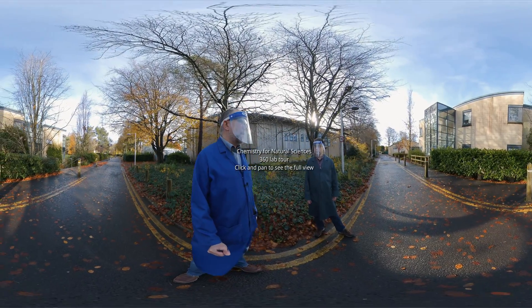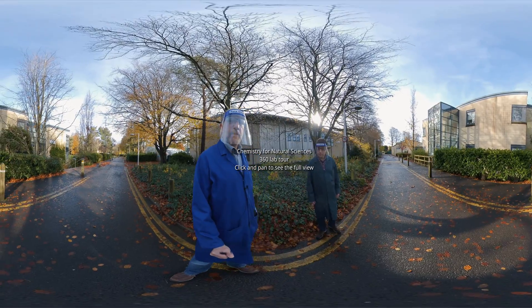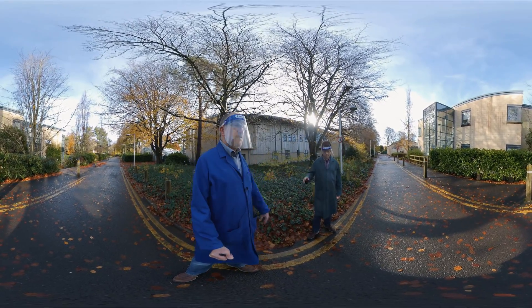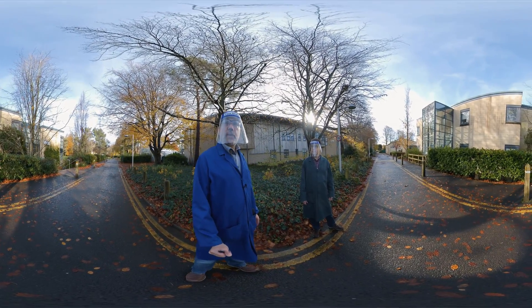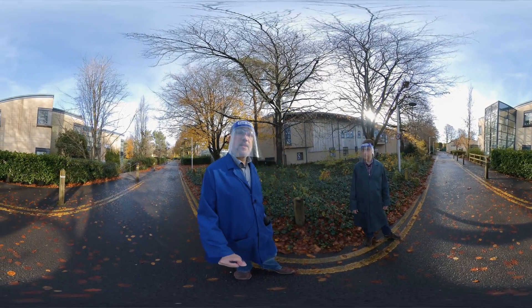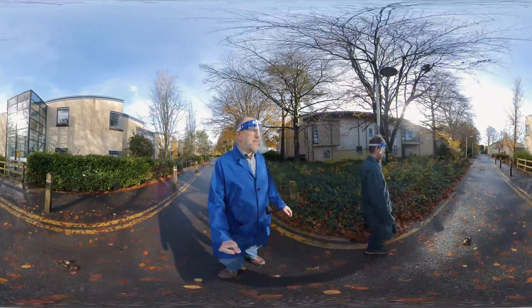Hello and welcome to this 360 video for the chemistry department at the University of Bath. I am Dan Pantos, the admissions tutor, and here with me I have Dr. Simon Lewis who is on the admissions team. Chemistry at the University of Bath is located in two buildings: 1 South, which is chemistry research, and 3 South, which is chemistry teaching. Here we go — we'll show you our teaching facilities.